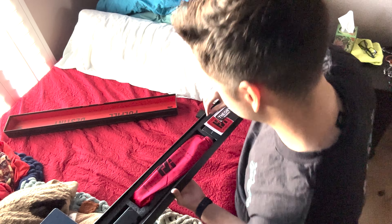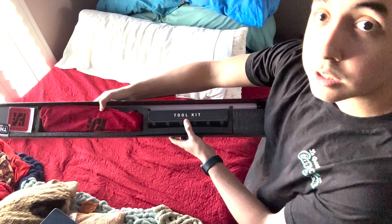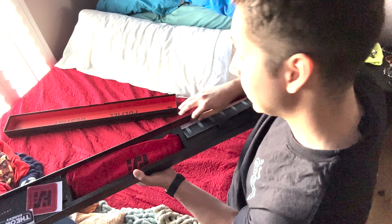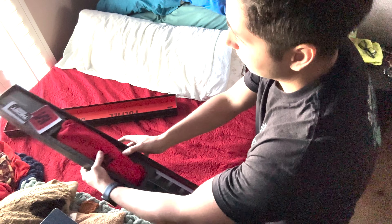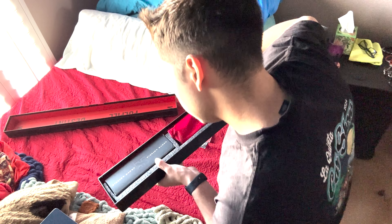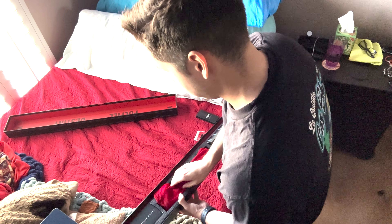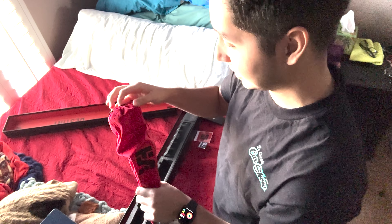Man, he knows how to package this stuff — this is crazy. So we got the toolkit right here, that's pretty nice. We got the blade right here, we got the hilt — the main event — and then we got a couple more stickers and stuff like that, which is really cool. And we got a display stand! I totally forgot it came with that — dude, that's so cool. I'm so excited.